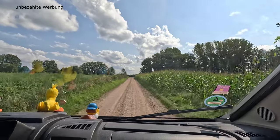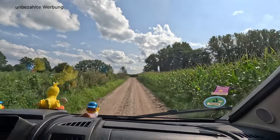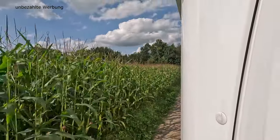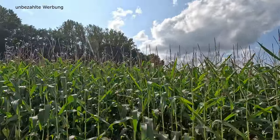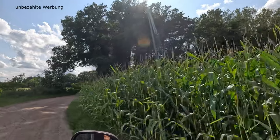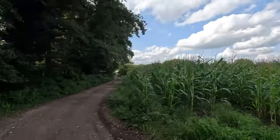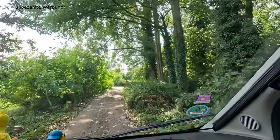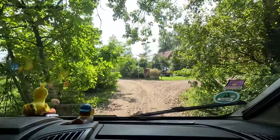Ihr biegt von der Hauptstraße ab und fahrt dann diesen unbefestigten Weg entlang. Ihr bleibt einfach auf dem Weg, fahrt gerade aus. Nicht irritieren lassen, nicht da abbiegen wie wir es gemacht haben – da habt ihr kaum Wendemöglichkeit. Dann seht ihr auch schon ein minimalistisches Schild: Camper, 50 Meter rechts. Und dem folgt ihr einfach.